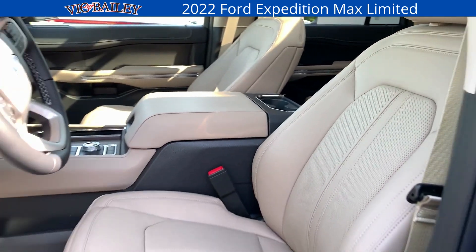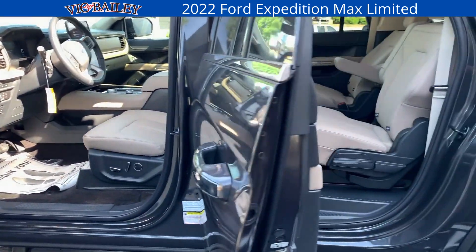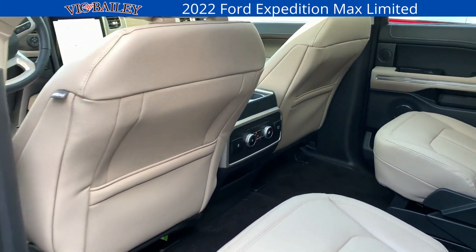The massive panoramic Vista roof. Second row: heated captain's chairs. Every row has intelligent USB charging as well.